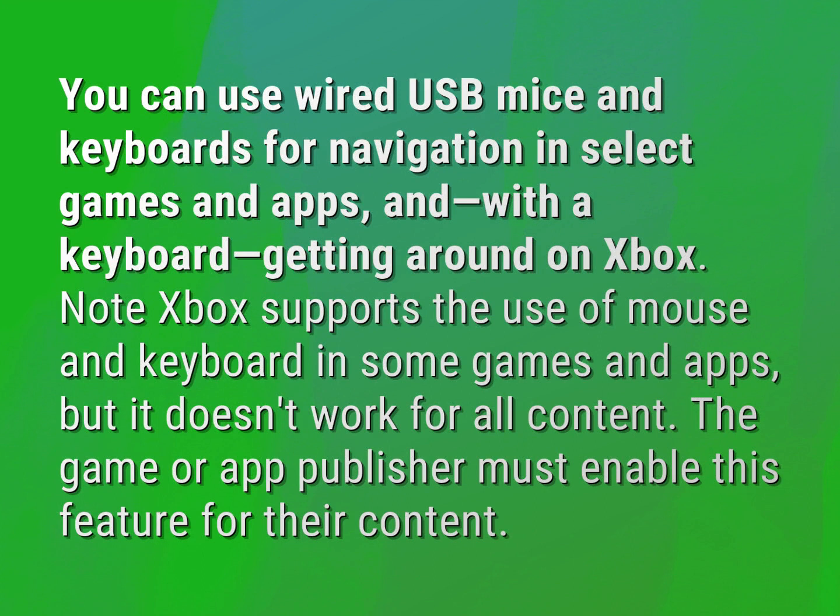Note: Xbox supports the use of mouse and keyboard in some games and apps, but it doesn't work for all content. The game or app publisher must enable this feature for their content.